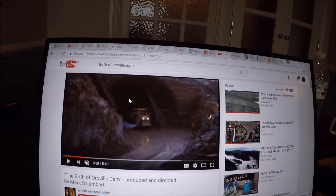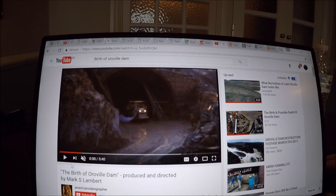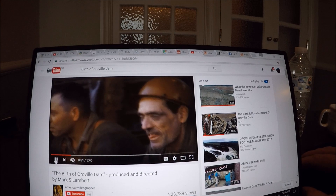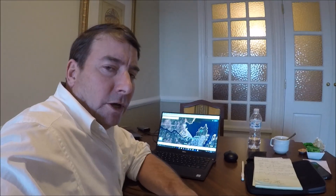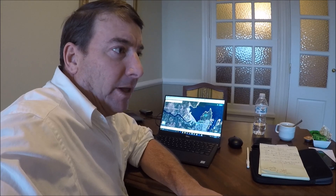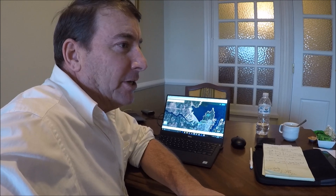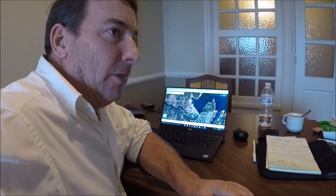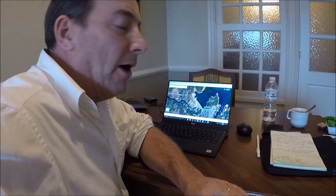Going back to that video on the birth of Oroville Dam, we see the first diversion tunnel being built. In order to build a dam, first you have to divert the river — that's why at the beginning of the project, two diversion tunnels were built to divert the Feather River out of its natural stream bed and through the tunnels so that the dam could begin to be built. These two diversion tunnels are a fundamental part of the Hyatt power plant and the river valve outlet system.